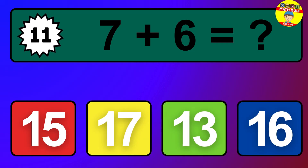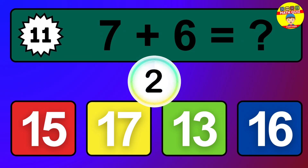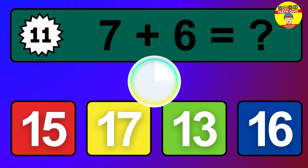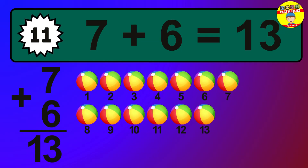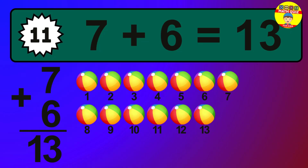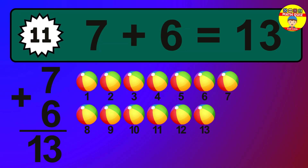Question 11. 7 plus 6 equals what? The answer is 7 plus 6 is 13. Let's count it: 1, 2, 3, 4, 5, 6, 7, 8, 9, 10, 11, 12, 13.